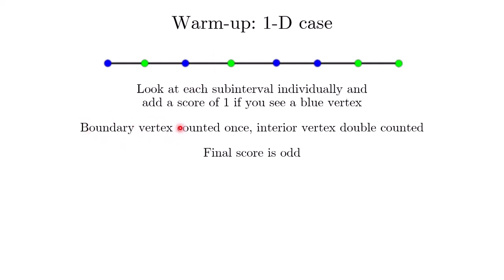Because of the conditions on the boundary vertices, there will only be one boundary vertex that is blue. This means that the boundary contribution to the counting will be an odd score, whereas the interior vertices will contribute an even score. So the final score is actually an odd number.